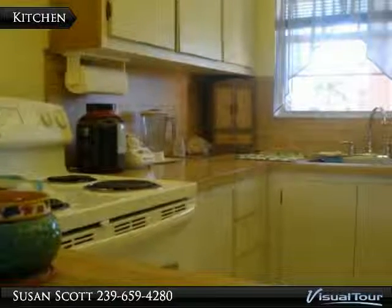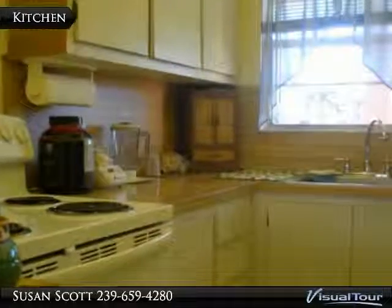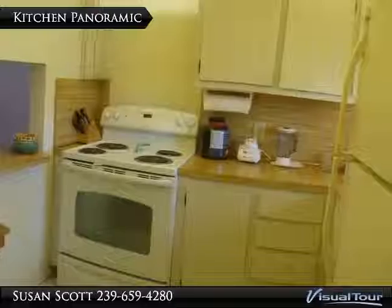The kitchen features butcher block counters, a newer stove, tile floors and a pass-through to the dining area. The space above the stove can easily have shelves installed for more storage and a space for a microwave.